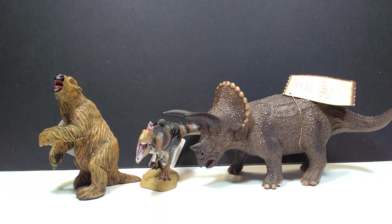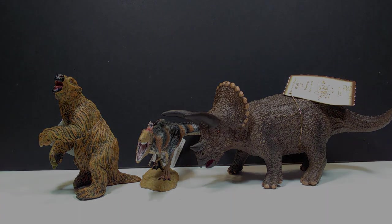Check the description for the De Jenkins.com link, and let me know in the comments which of these figures you want to see reviewed first. Don't forget to please like, comment, and subscribe, and I will see you in the next video. Thanks for watching.